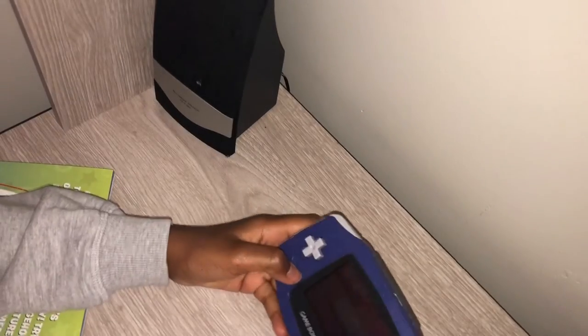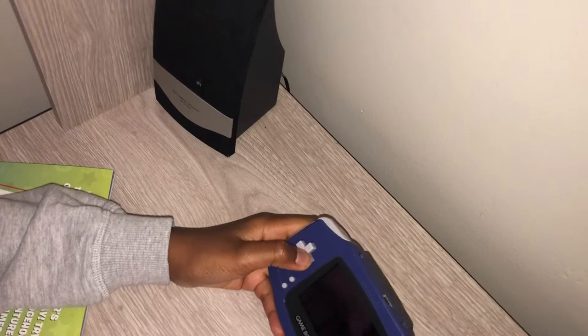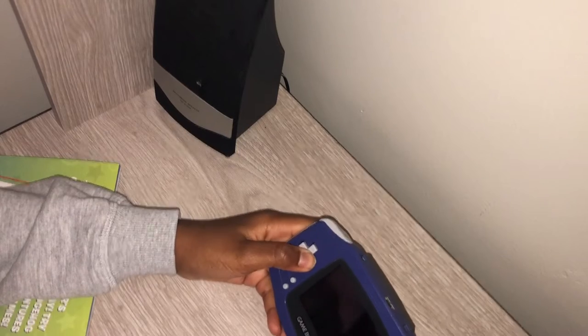Hang on guys, I have to do something. I was stuck from taking my medicine. Anyways, time to continue me playing Sonic the Hedgehog on a Game Boy Advance.